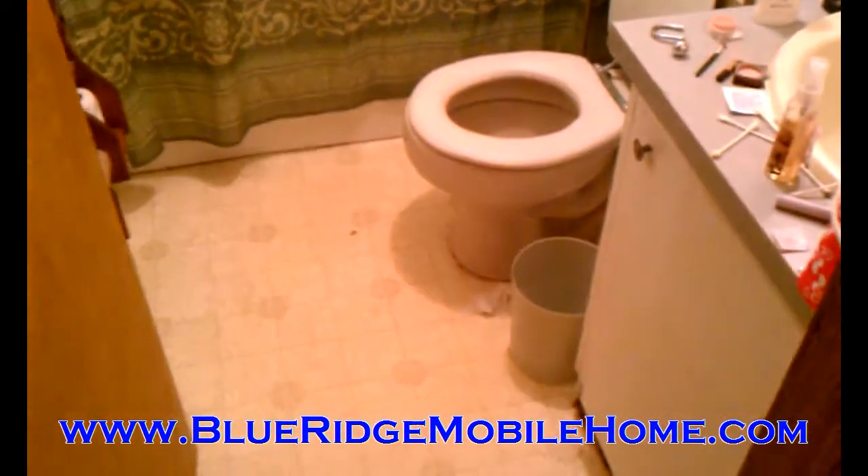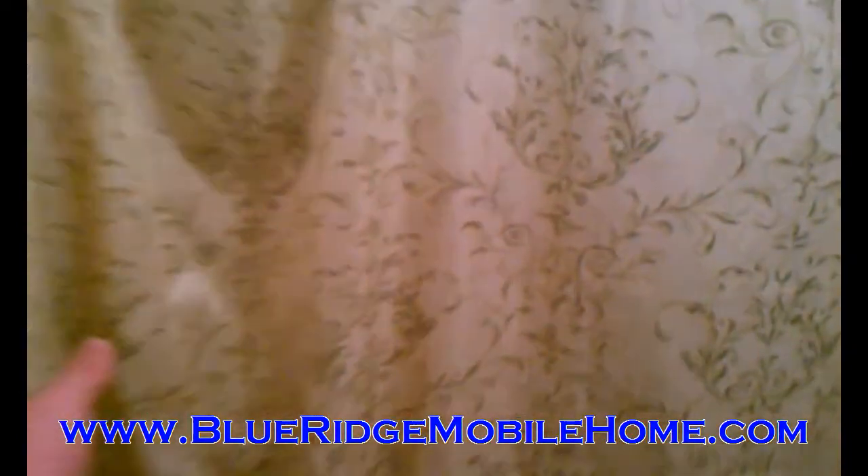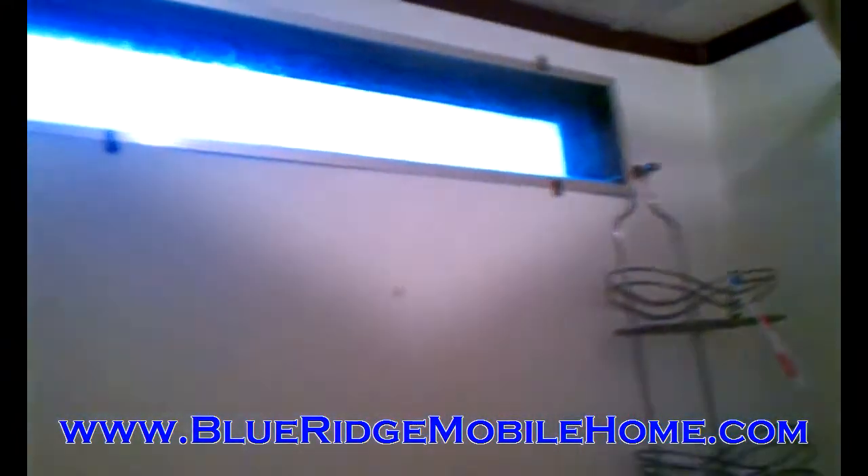Here's your second bedroom here. And then we'll walk you back to the master bedroom back here. We've got the bathroom in between. Here's the bathroom. The shower is in good shape. Everything is in good shape in this home. Check out the bathtub there.